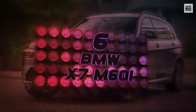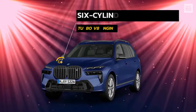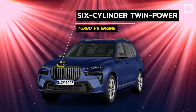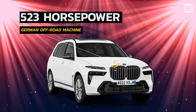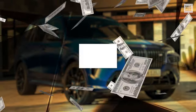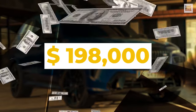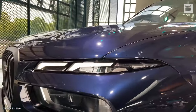Number 6: BMW X7 M60i. Powered by a six-cylinder twin-powered turbo V8 engine, this German off-road machine reaches 523 horsepower and a speed of 155 miles per hour. For almost $198,000, it has an undeniably strong, large, sporty style.